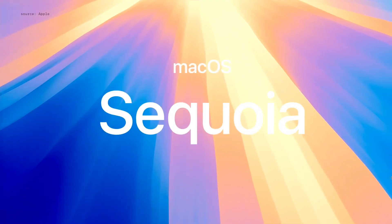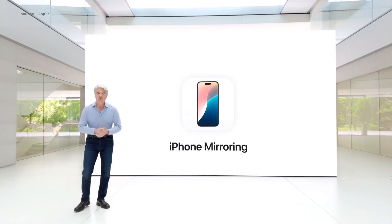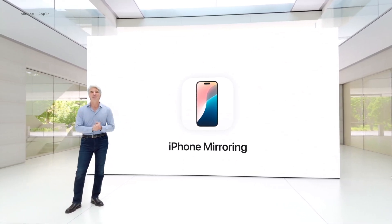Welcome to macOS Sequoia. There's a brand new continuity feature called iPhone mirroring. With iPhone mirroring on Mac, I can see what's on my iPhone and can control it too, all while barely lifting a finger.